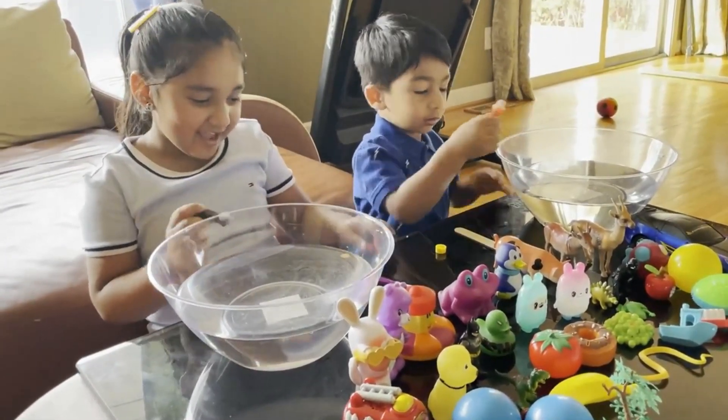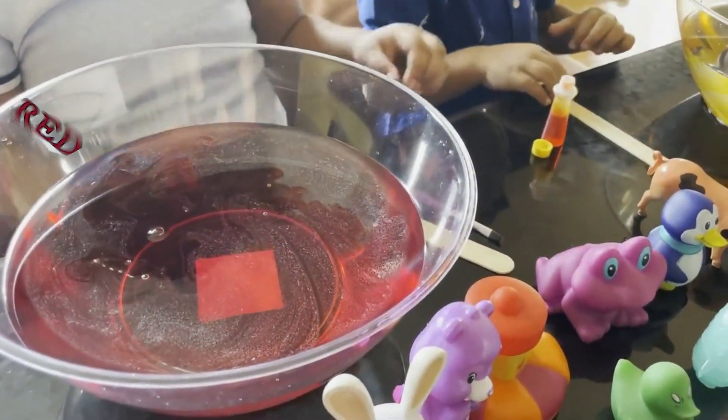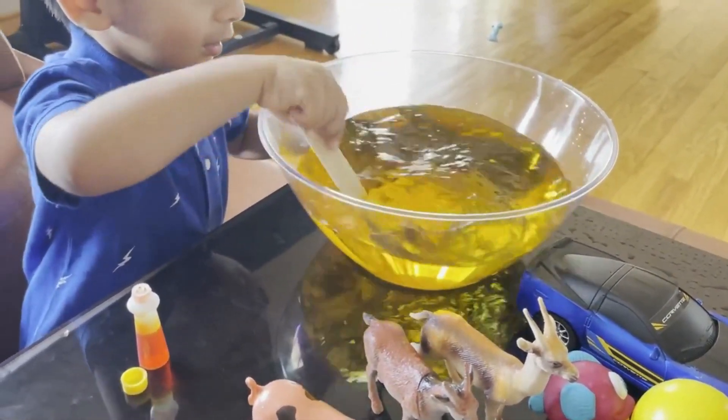Let's add color and we can put it in. So what color you got, Sano? Red and orange. You got orange?